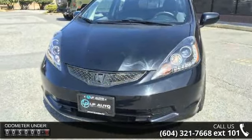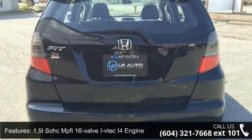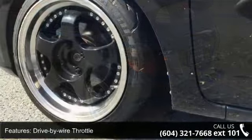Enjoy these notable features: 1.5L SO8C MPFI 16-valve IFTEC I4 engine, drive-by-wire throttle, direct ignition system, 5-speed manual transmission, and front-wheel drive.